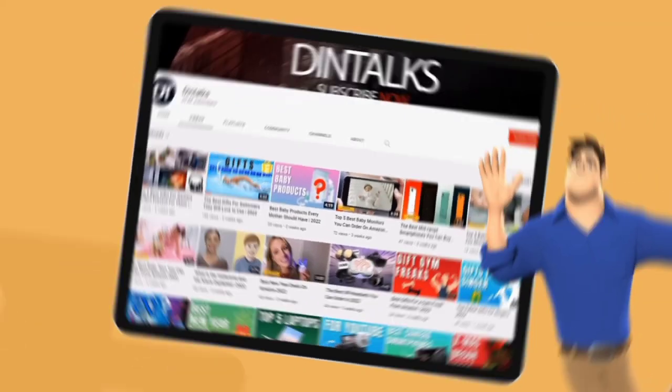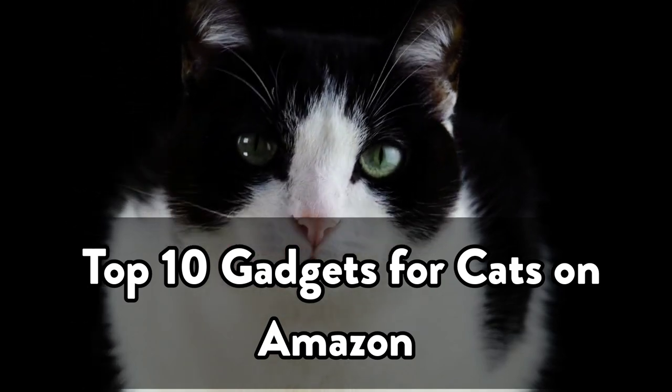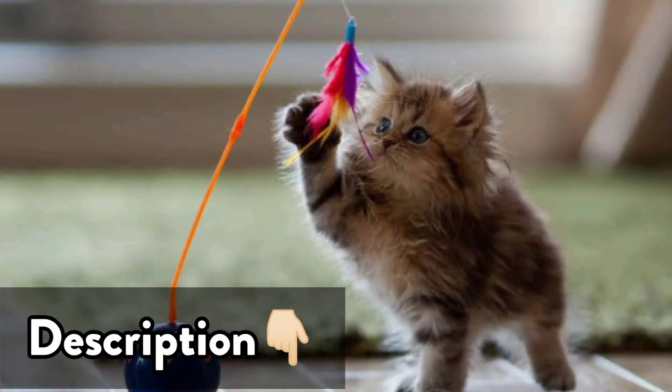Welcome to the Dintalks channel. Today's video is about top 10 gadgets for cats on Amazon. The links to the products are given in the description box.